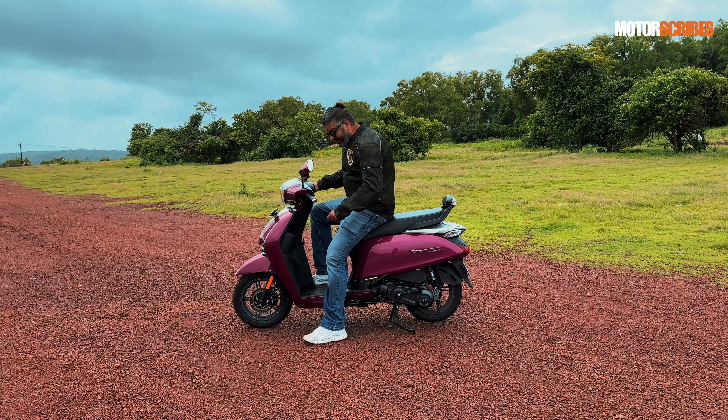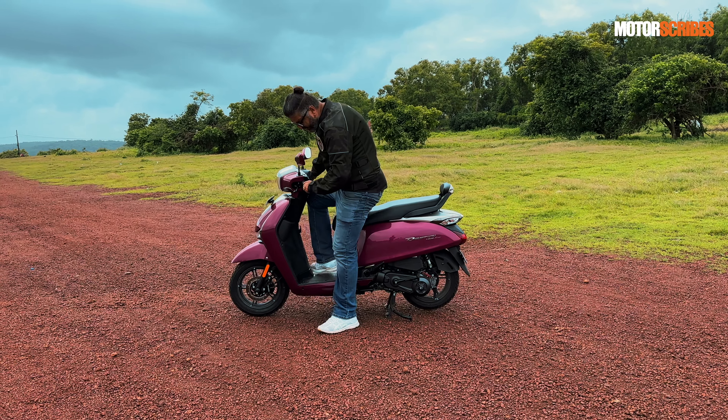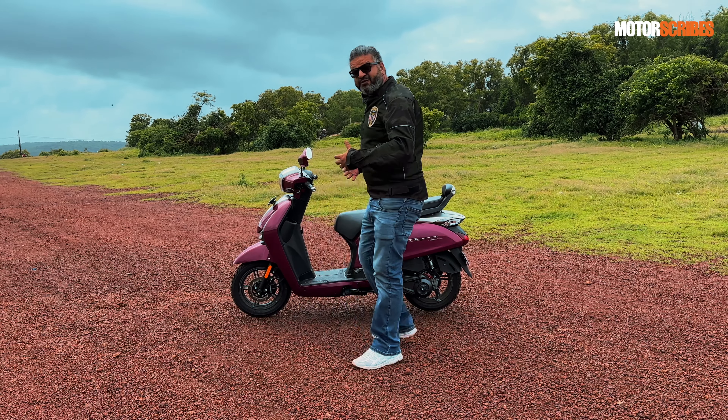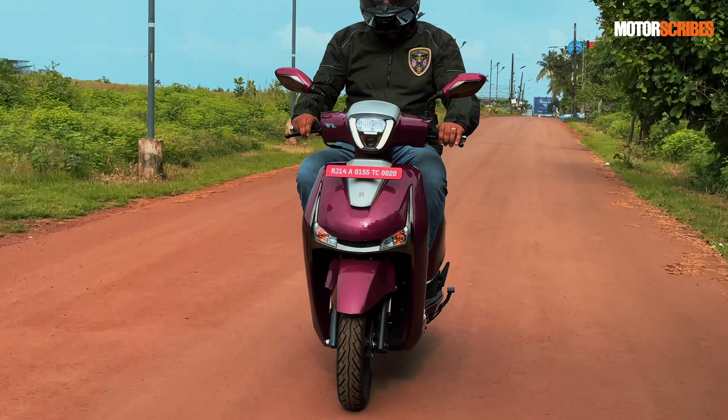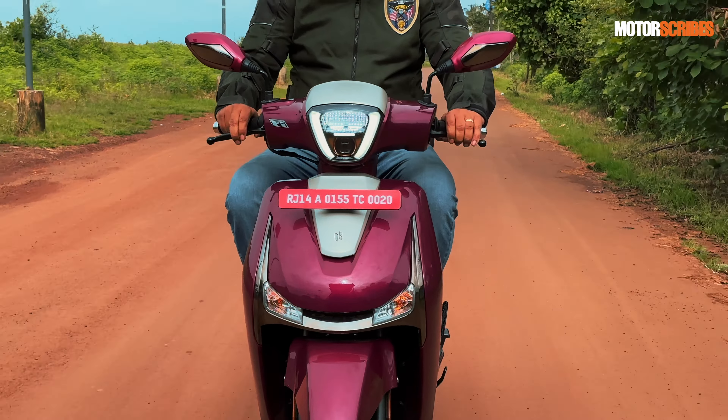The overall riding posture is typical of most scooters we see today, but Hero has gotten it right. It feels great — you feel nice and comfortable, and it gives you that commanding feel you need when you're out on two wheels puttering around town. I quite like the way it feels to be seated on.